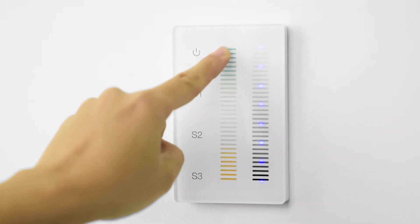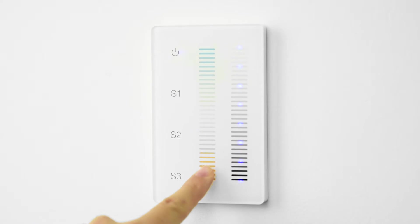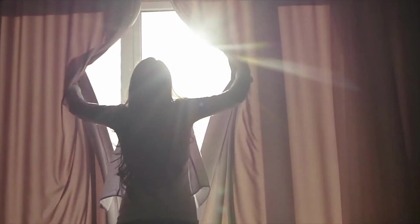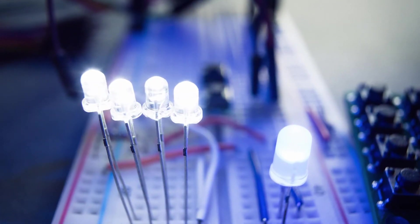For the truly high-tech home, pre-program your tunable white fixtures to an astronomical clock, shifting color temperatures throughout the day to mimic your circadian rhythm. The days of cold, sterile LEDs are long gone.